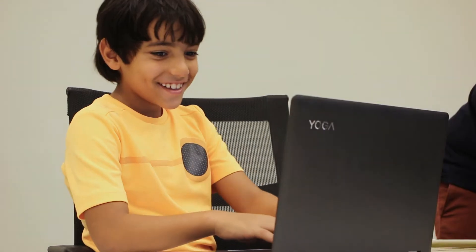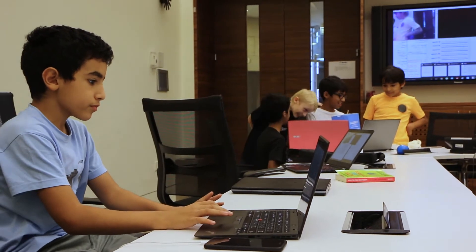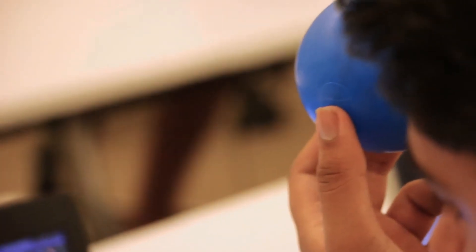My name is Mustafa Hamouda. I am 10 years old and I go to Doha College. We have learned how to do color extraction.